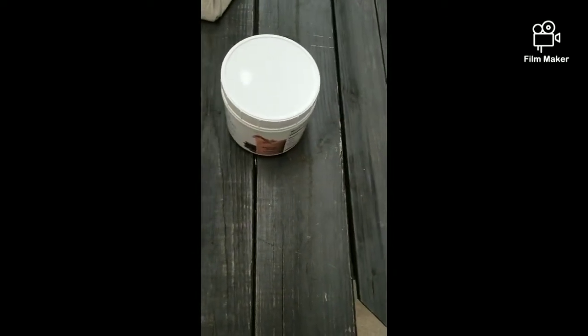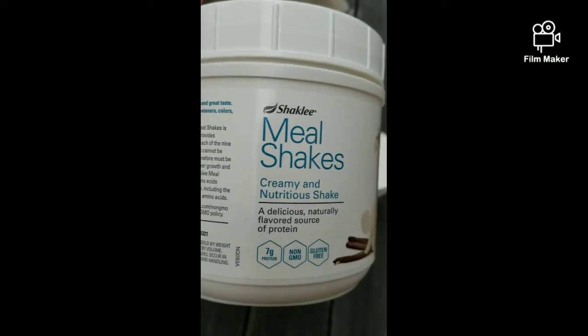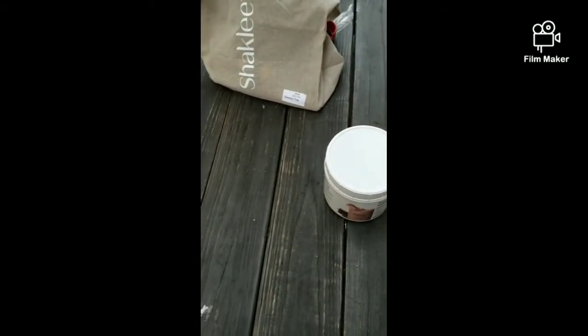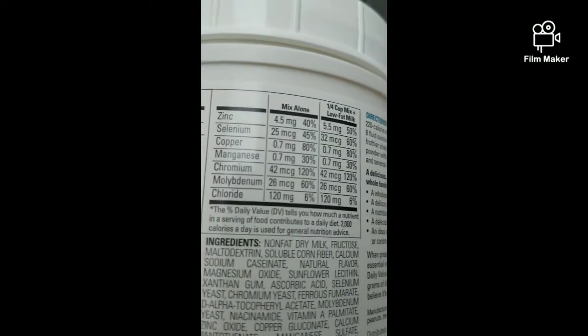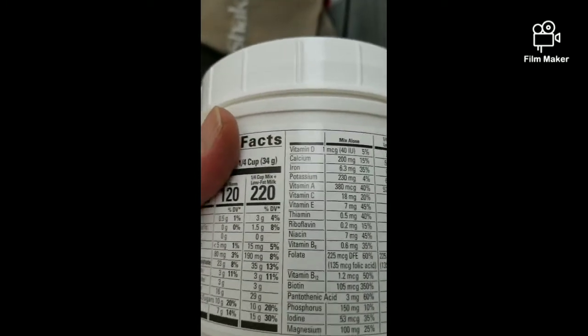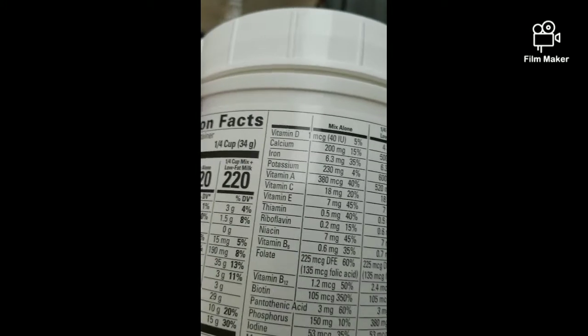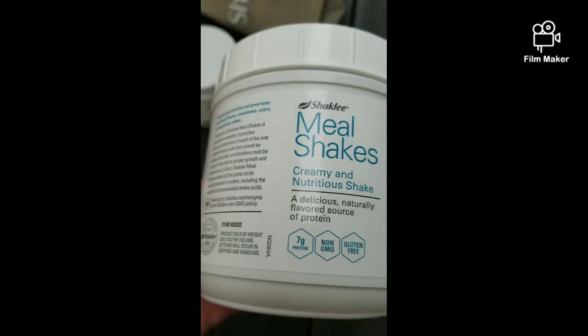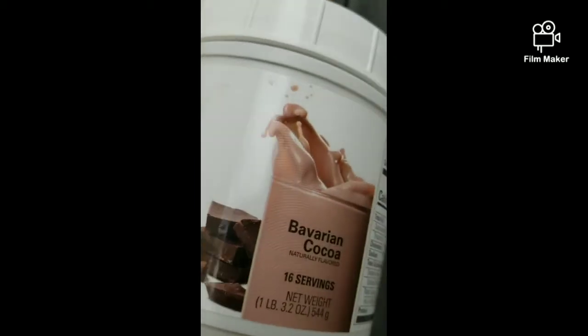I also got these meal shakes. They're loaded with protein, gluten-free, and non-GMO — packed with nutrients, not like a shake from a fast food joint. This one is called Barbarian Cocoa. They recommend using one percent milk to lower the fat count: a quarter cup or eight ounces of milk. It runs about twenty to twenty-four dollars.